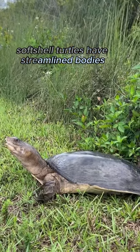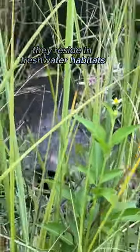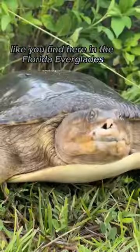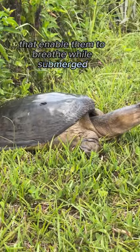Soft-shell turtles have streamlined bodies, elongated snouts, and webbed feet, allowing them to swim swiftly. They reside in freshwater habitats like rivers and lakes, like you find here in the Florida Everglades. These turtles possess a specialized respiratory system with elongated nostrils that enable them to breathe while submerged.